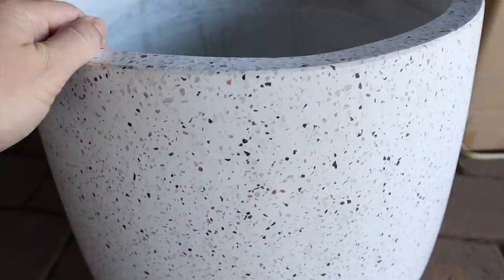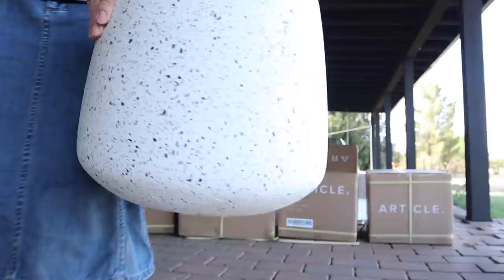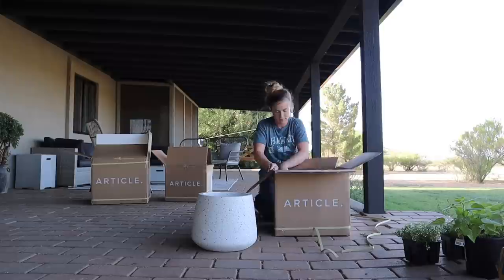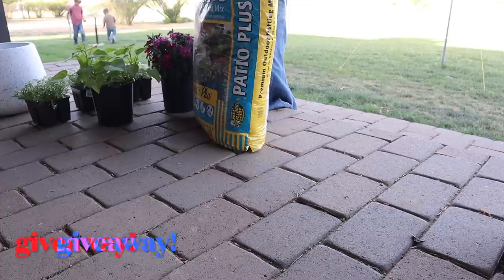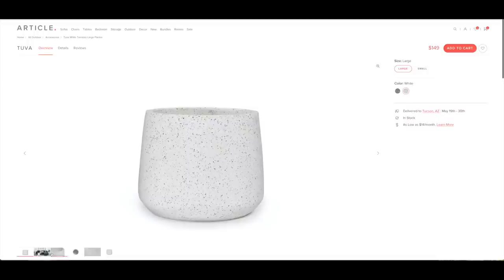These beautiful terrazzo planters are from Article — they sent over two of the large terrazzo planters and two of the small planters. Article has always been such an amazing company to partner with and such a huge blessing to our family in helping us furnish our home while we've been renovating it the last two years. So I want to bless one of you with something from Article as well, so I'm doing a little giveaway in this video. I'll be purchasing a large terrazzo planter from Article's website and shipping it to the winner.